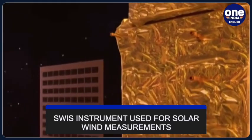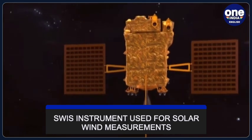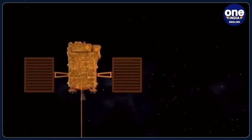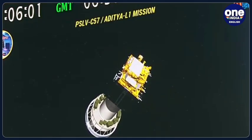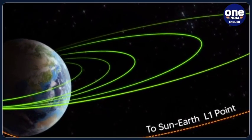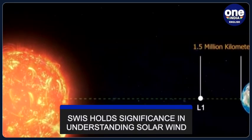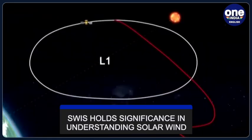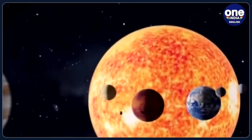According to ISRO, the SWISS instrument utilises two sensor units with a 360-degree field of view each. It has successfully measured solar wind ions, primarily protons and alpha particles. A sample energy histogram was acquired from one of the sensors in November, showing variations in proton and alpha particle counts, providing a comprehensive snapshot of solar wind behaviour. ISRO said that the directional capabilities of the SWISS enabled precise measurements of solar wind protons and alphas, contributing significantly to the understanding of solar wind properties, underlying processes, and their impact on Earth.